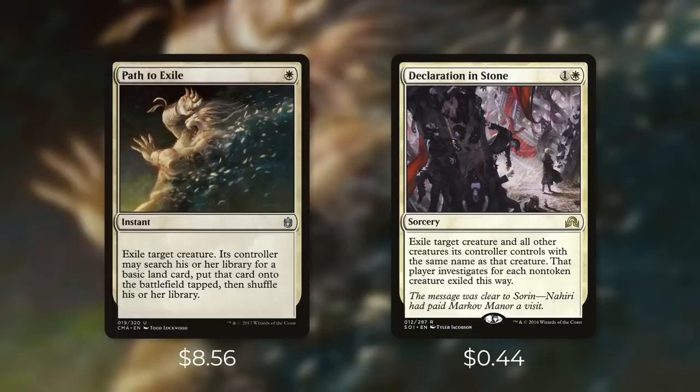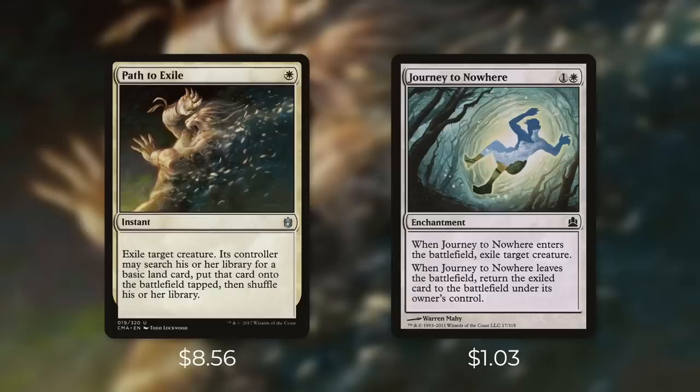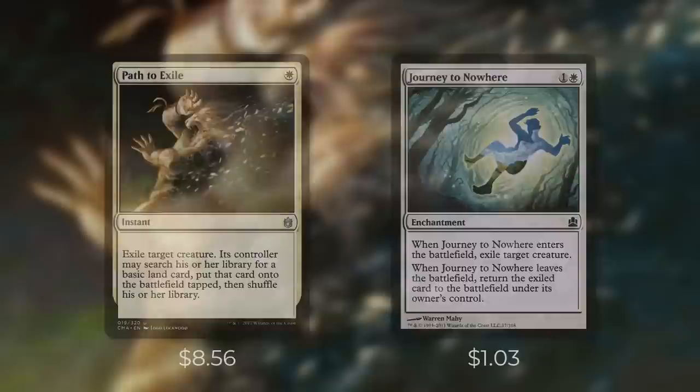And there's Declaration in Stone, which comes in at $0.44. It's a sorcery for one and a white that exiles target creature and all other creatures its controller controls with the same name — that player investigates for each non-token creature exiled this way. In the vast majority of situations Path to Exile will be a lot better, but Declaration in Stone can absolutely devastate a token deck. And finally there's Journey to Nowhere at $1.03 — an enchantment for one and a white that exiles target creature when it enters the battlefield, and returns the exiled card to the battlefield under its owner's control when it leaves. This can be effective creature removal especially in an enchantment-themed deck. When it comes to effective creature removal there are a ton of cheap options in white — Swords to Plowshares is probably up there with Path to Exile, but the other options aren't too bad either.